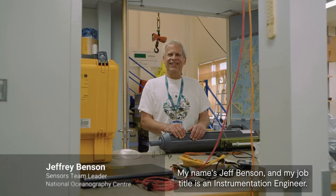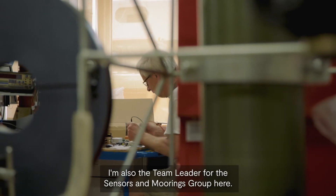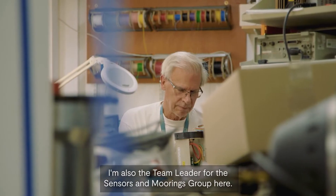My name is Jeff Benson and my job title is an instrumentation engineer. I'm also the team leader for the sensors and moorings group here.